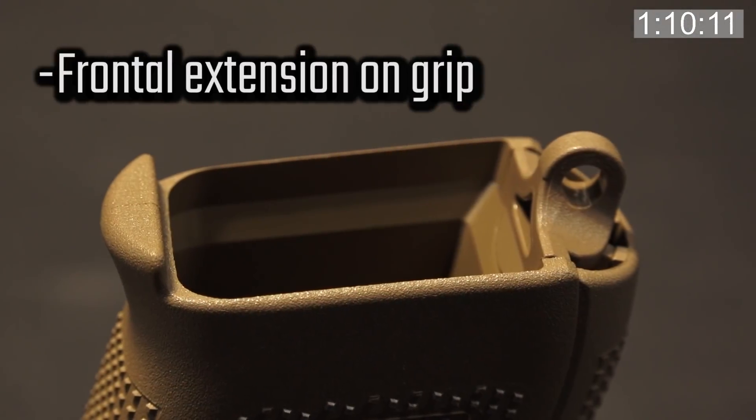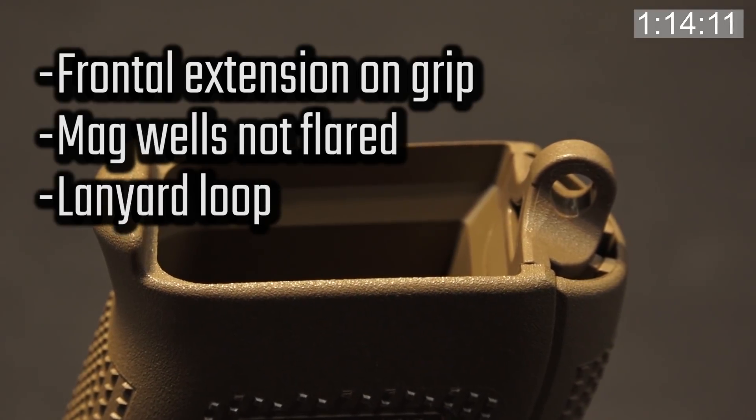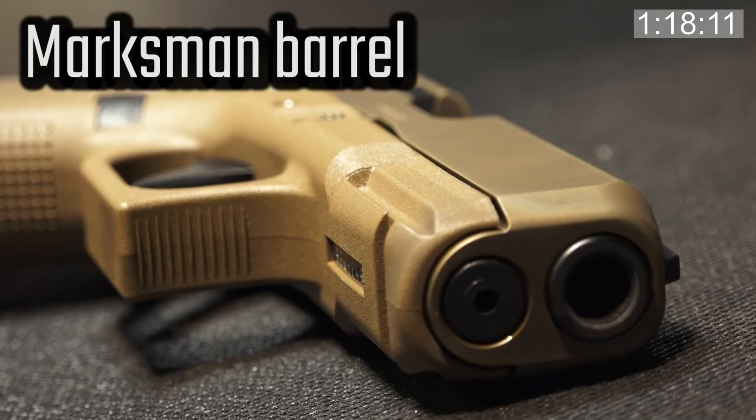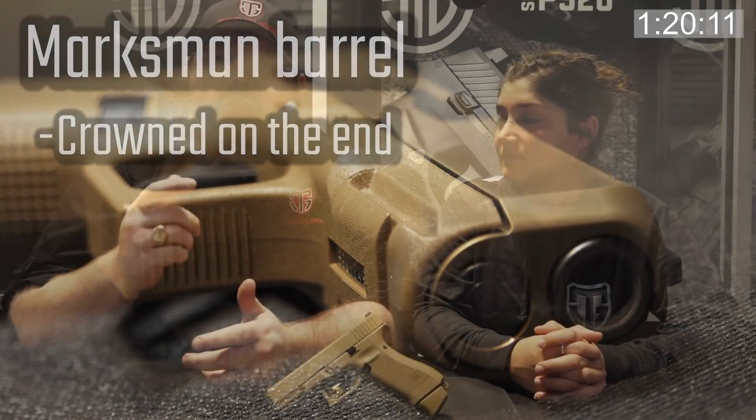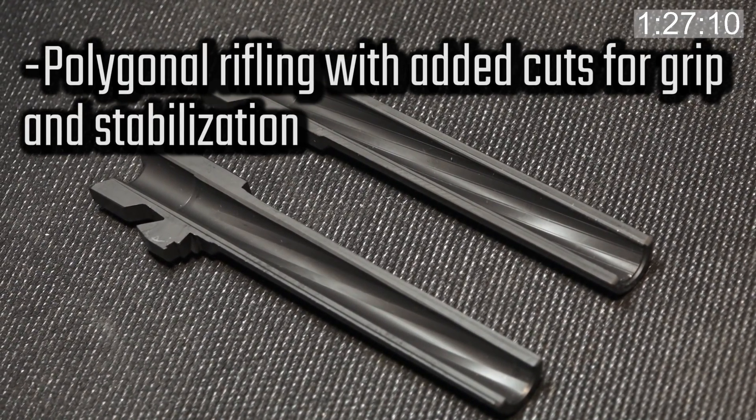Frame differences on the 19X from the Gen 5 include the extension on the front of the grip, the magwells are not flared, and it also has a lanyard loop in the back. It does have the Marksman barrel just like the Gen 5, which is crowned on the end. The Glock 19X also has the same polygonal rifling as the Gen 5, which adds two extra lines for better grip and stabilization through the barrel.